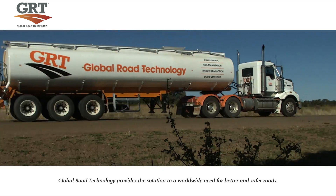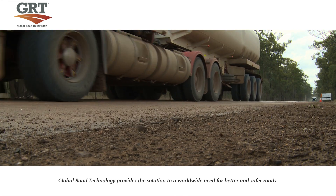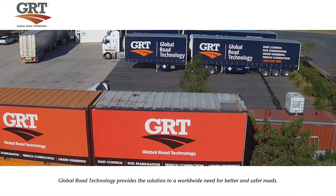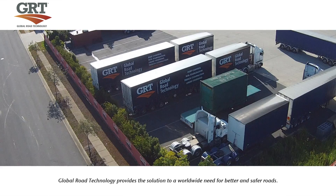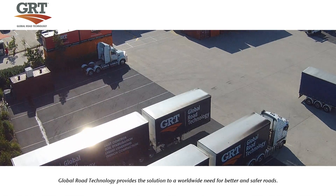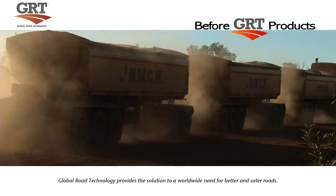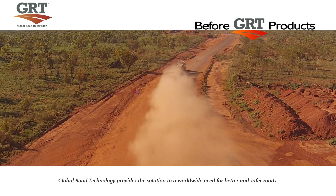Global Road Technology roads are more robust, resilient and flexible than conventional roads, and are just as strong in wet, dry, hot and cold conditions. Global Road Technology has solutions to cut costs, increase productivity, reduce equipment utilization and ensure roads are virtually maintenance free. The cost benefit of GRT products has been independently analysed by world-renowned accounting firm Deloitte's, providing average cost savings of 37% or greater.